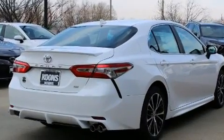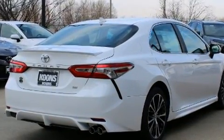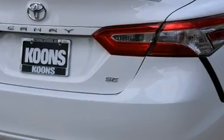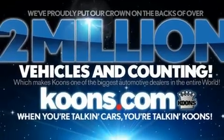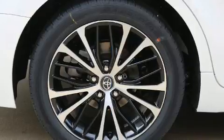Performance and efficiency are both prioritized thanks to the 2.5-liter four-cylinder engine, providing a smooth and predictable driving experience. Well-tuned suspension and stability control deliver a spirited, yet composed, ride and drive.